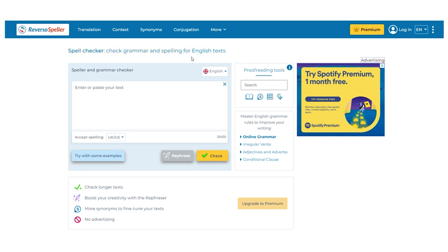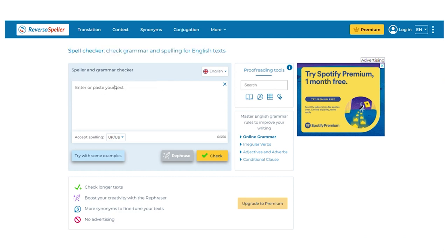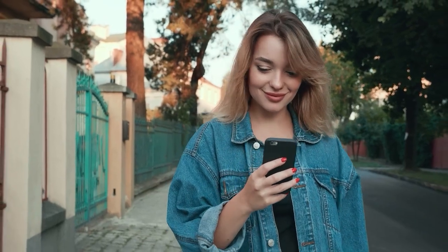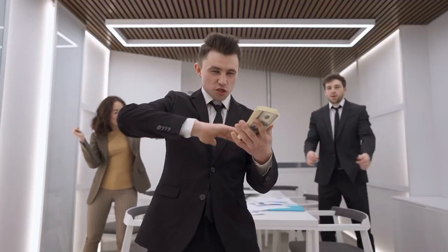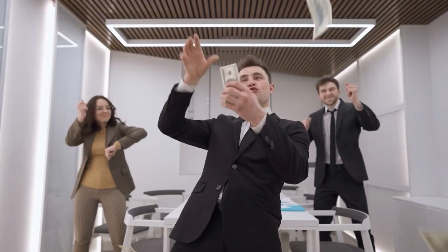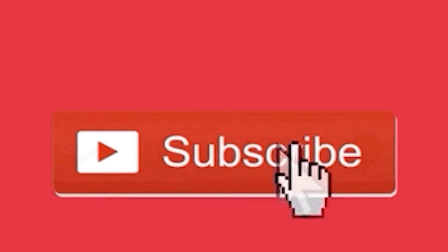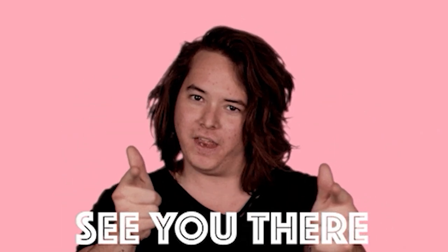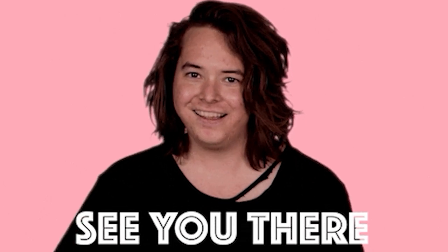That's precisely how individuals all around the globe are generating a lot of money right now with a Microsoft Word document. Be sure to watch this video again and follow the instructions to go start making money online today. I hope you found this video useful — if you did, don't forget to give it a thumbs up and subscribe to this channel with notifications turned on so you don't miss out on any new content. Thank you for watching and I hope to see you in the next video.